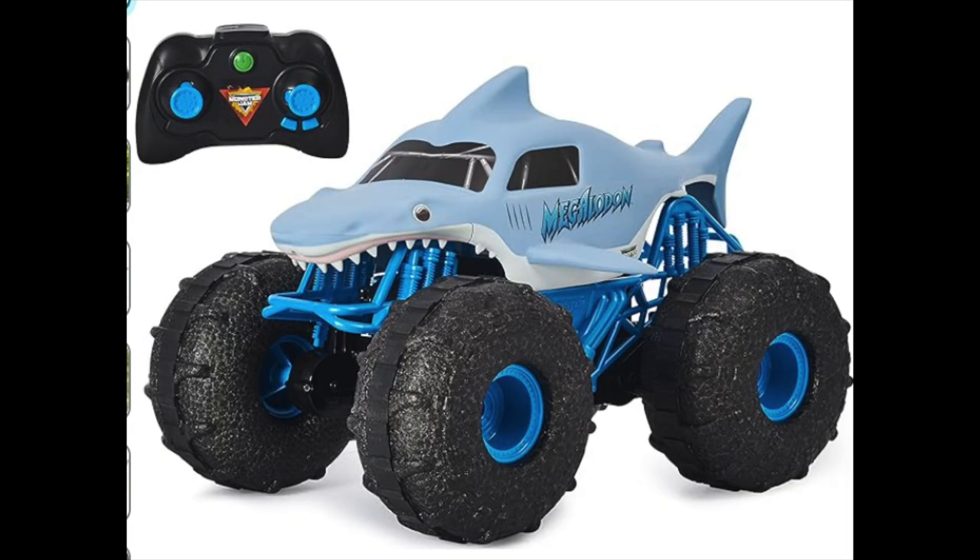Another item is this Monster Jam remote control truck — it looks like the Megalodon shark. It's a very popular toy and really good for outdoors because it has thick tires. I've also done a whole video on outdoor toys which I'll link in the cards.